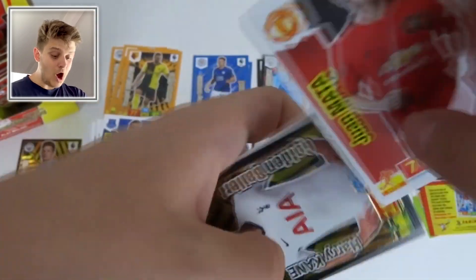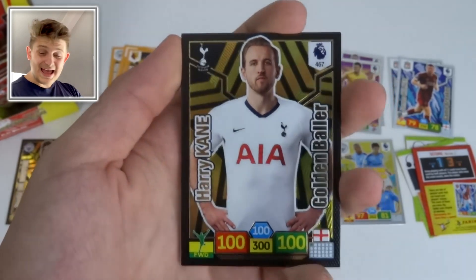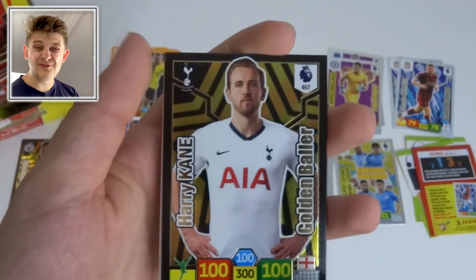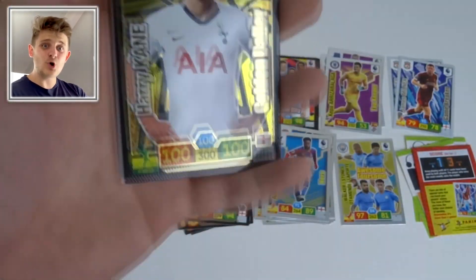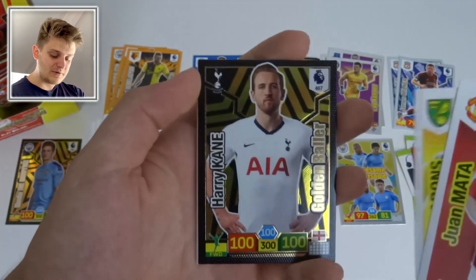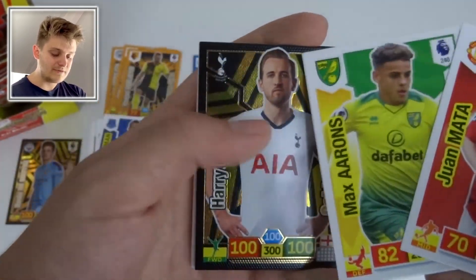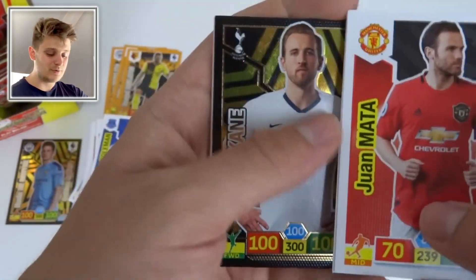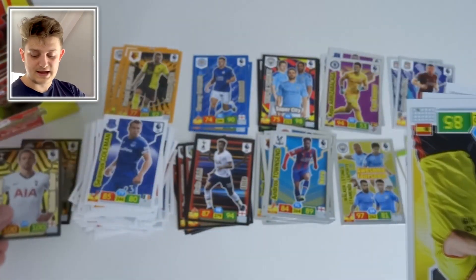We've got Juan Mata, Max Aarons, and — another Golden Baller! It's Harry Kane! I thought we'd only get one because they're 1 in 50 packs, but we've got two in this 50-pack box! Harry Kane with 100 on every stat — you love to see it. The Golden Ballers seem to be hidden in the middle of packs — nice touch by Panini.